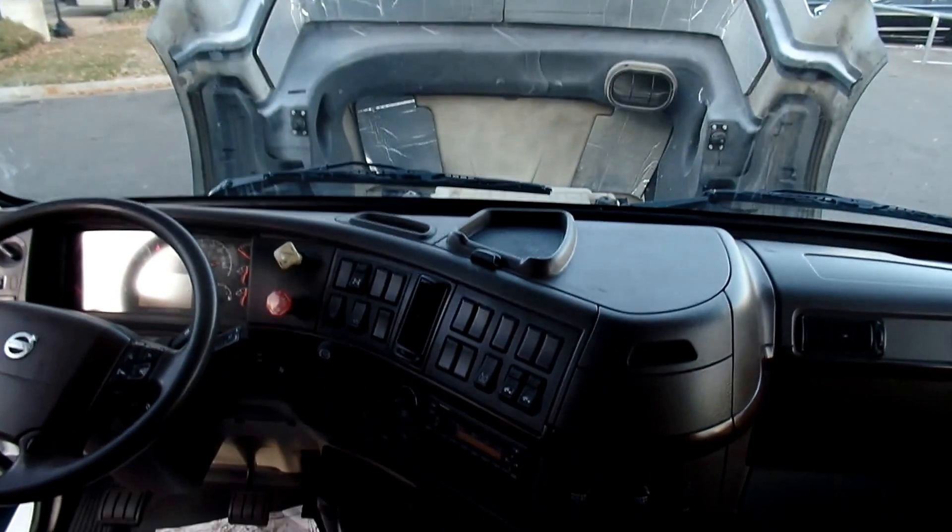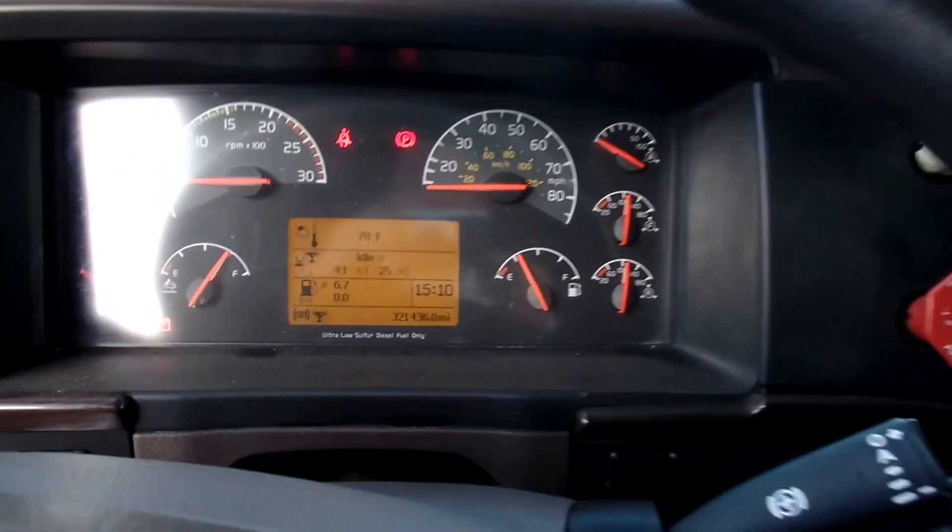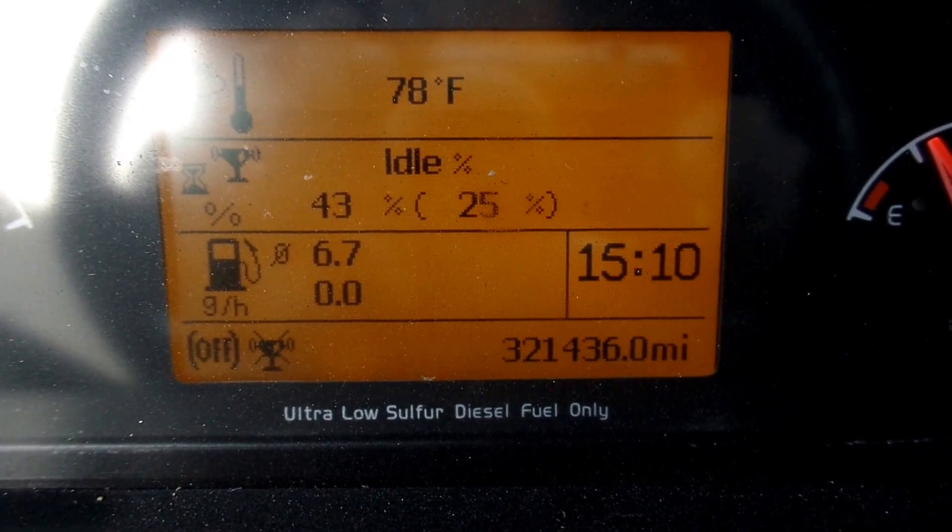Seats are in good condition. Interior is clean. Double bunk. Plenty of storage. Got a sleeper window here and on the right side as well. Very nice truck. You can see the mileage there — 321.